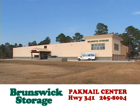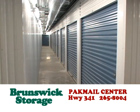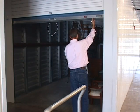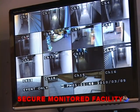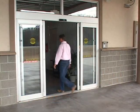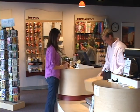Brunswick Storage and Pack Mail Center is a full-service storage, packing, and shipping center with climate-controlled and non-climate-controlled storage units of all sizes to accommodate your storage needs. Complimentary use of our moving truck is provided for move-in. Situated well above the floodplain, our secure, state-of-the-art, monitored facility is available with 24-hour electronic access.